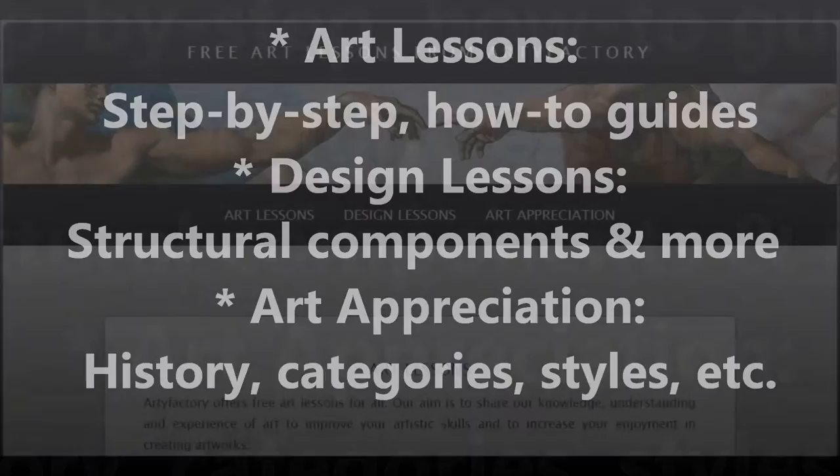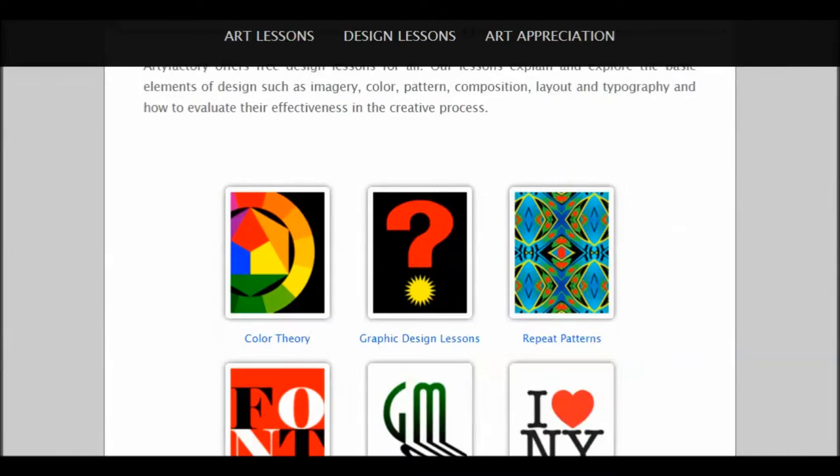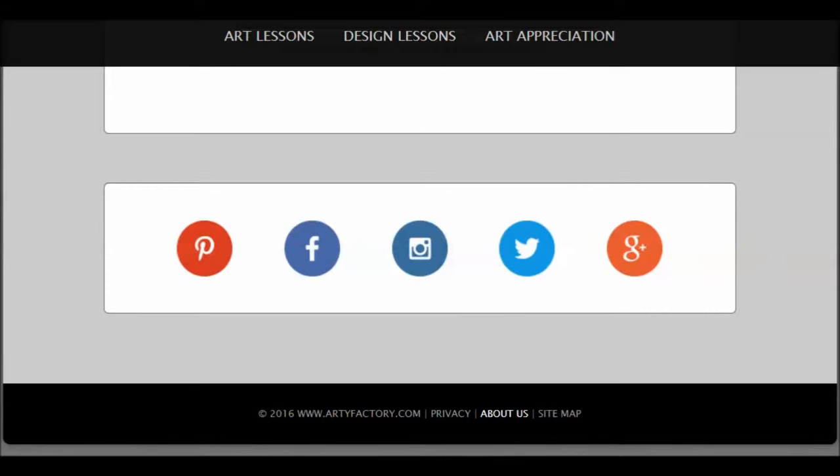I'd like to go down the page here a minute. Now I'm scrolling down and you can see it's beautifully designed. There's all kinds of wonderful stuff there, and we're going to go back and look at some of those in a minute.